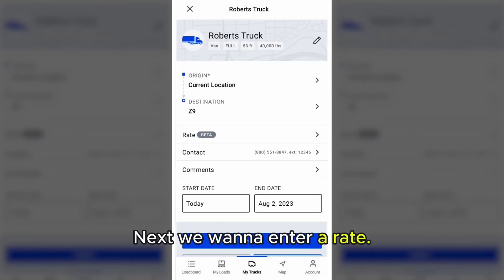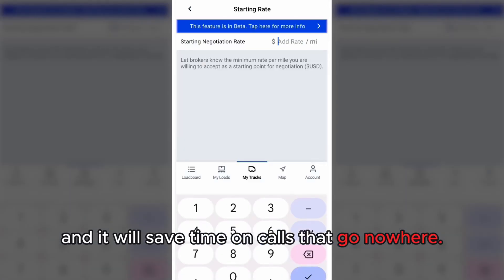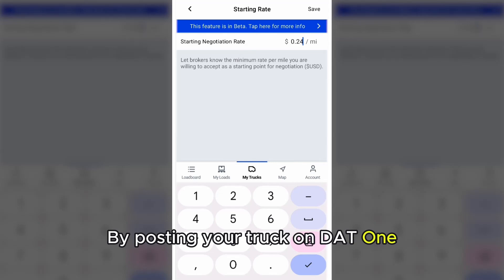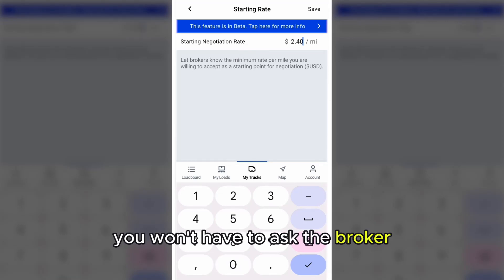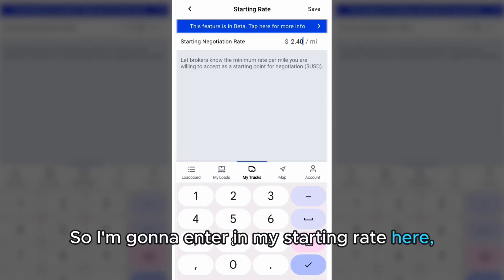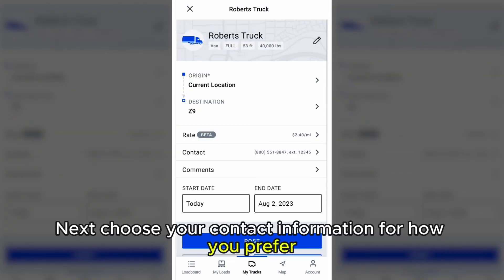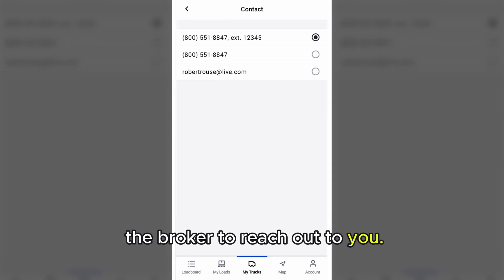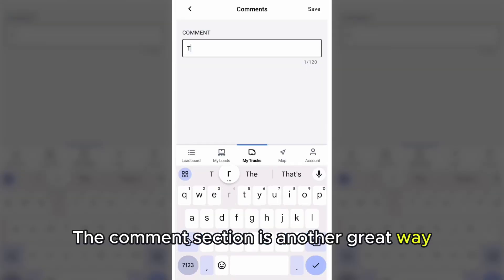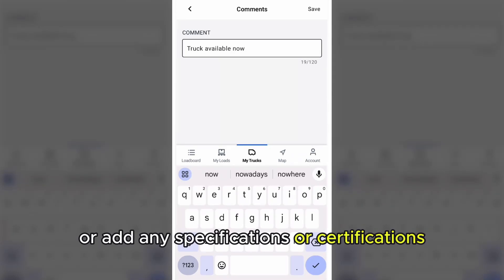Next, we want to enter a rate. This is a great opportunity for you to stand out, and it will save time on calls that go nowhere. By posting your truck on DAT1, you won't have to ask the broker if you're going to be in the same ballpark on the rate. I'm going to enter my starting rate here, but obviously this can change depending on the load. Choose your contact information for how you'd prefer the broker to reach out to you. The comment section is another great way to stand out — you can specify the time the truck is available, or add any specifications or certifications you might have.